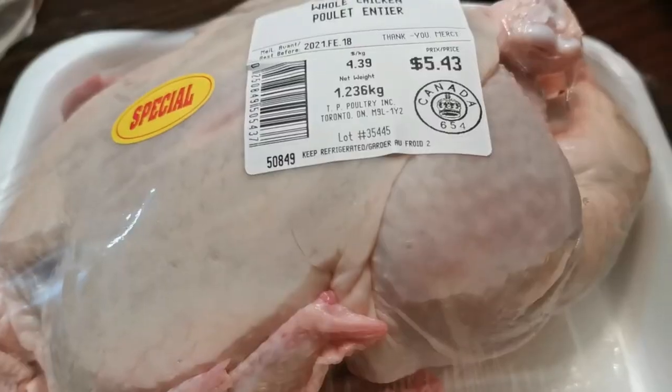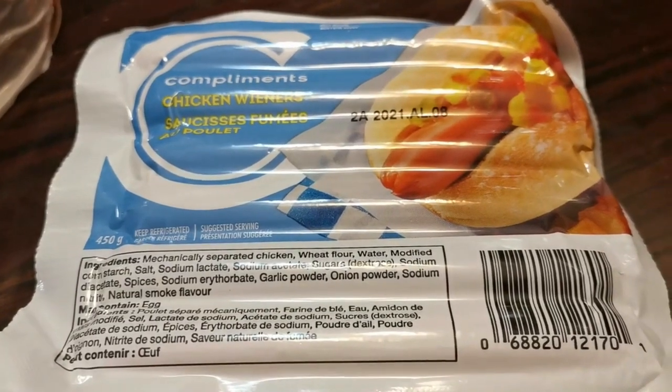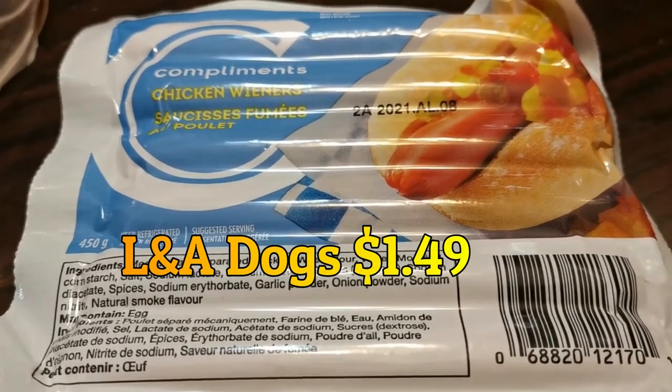Leadbetters, $10.00. Really small whole chicken grown in Canada, $5.43. Hot dogs — chicken wieners, which is rare when we do our excursions.